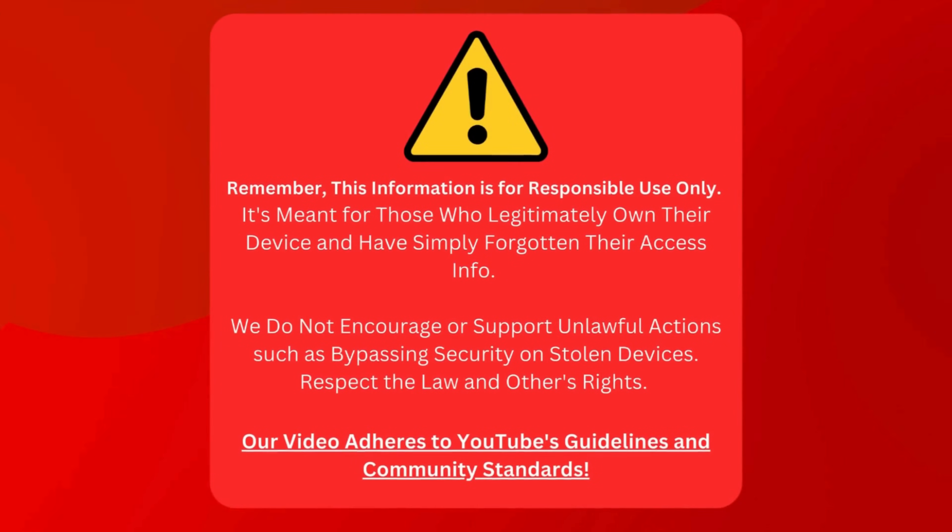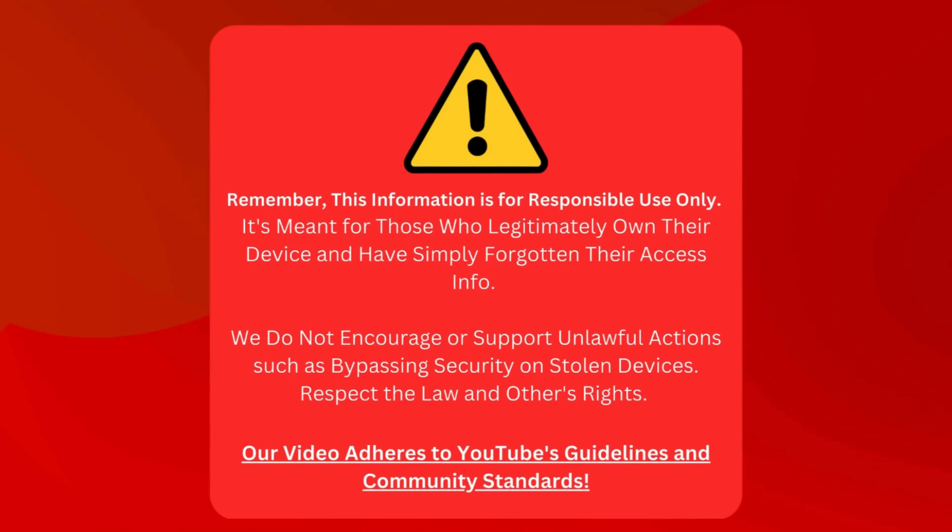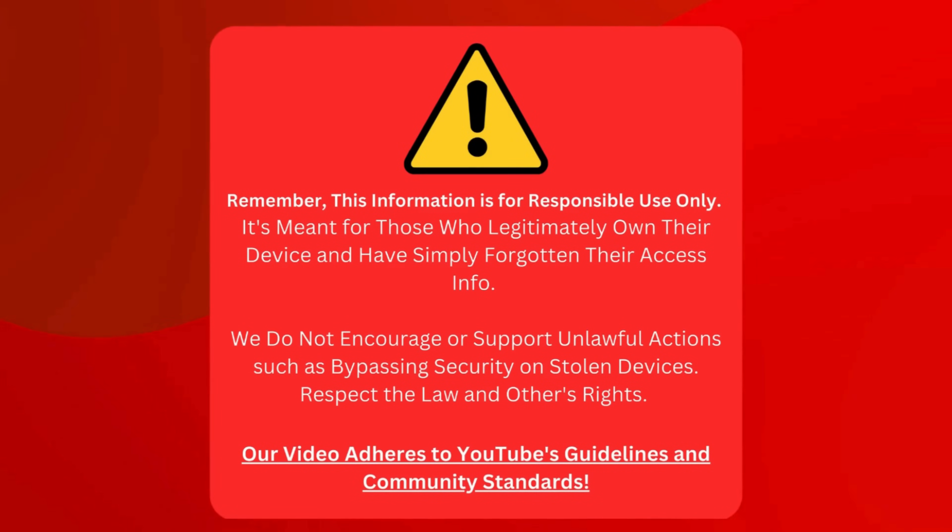Remember, we're sharing this information to help folks who honestly own their devices but can't remember their passwords. We're not here to help anyone mess with stolen gadgets. Let's respect the law and people's rights. This video sticks to YouTube's rules and community standards.